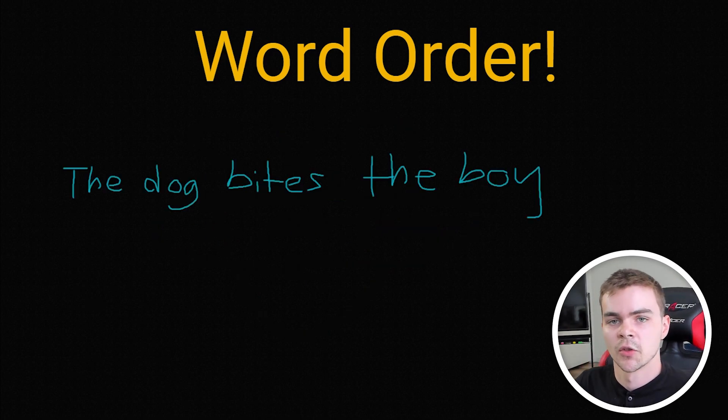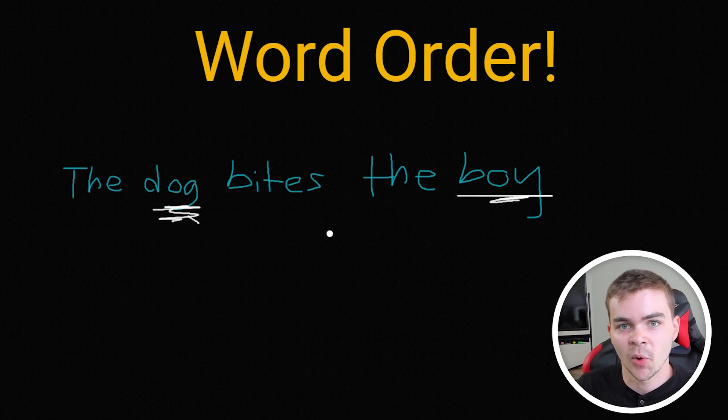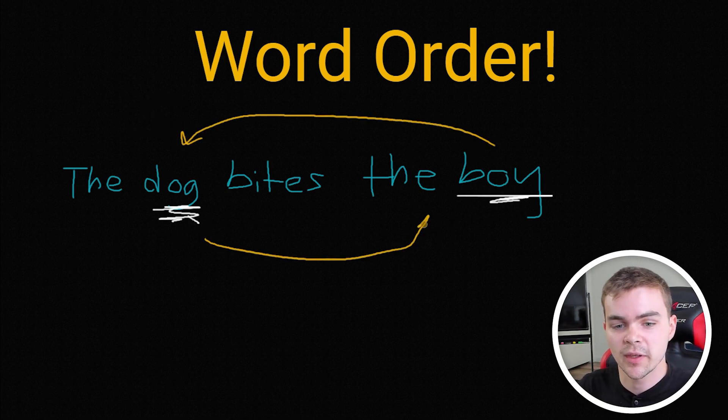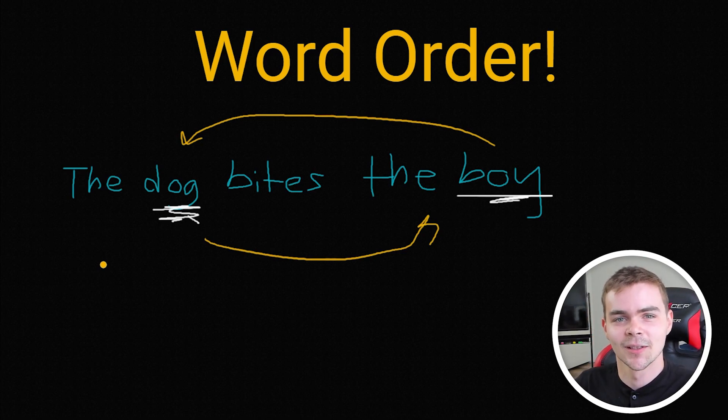The dog bites the boy. Because of the order of the words, we know exactly who is doing the biting — the dog — and who is getting bitten — the boy — because the dog is the subject and it comes first. But in Russian, we can actually switch these two things around so we can have the sentence say 'the boy bites the dog,' and it'll still mean 'the dog bites the boy.' How is that possible? Well, now we'll be looking at the how — how do cases actually work?